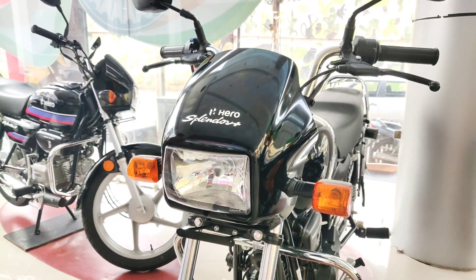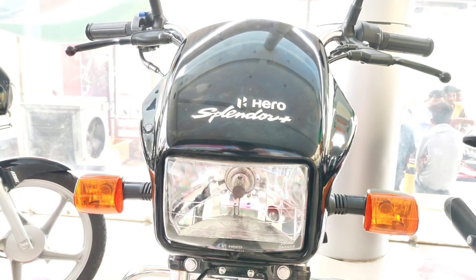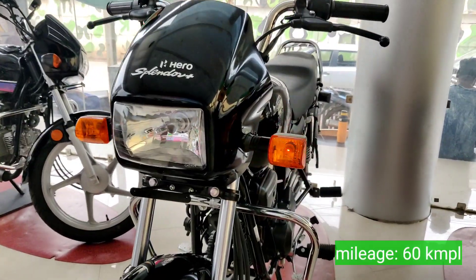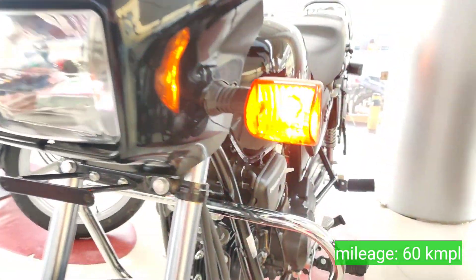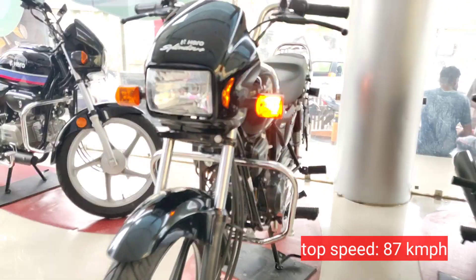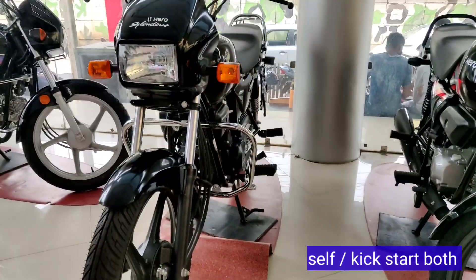The price of this bike is around ₹70,000 to ₹80,000. We will be looking at the front, and there are some changes with the front look. You will be seeing the yellow button area and the number plate area as well.